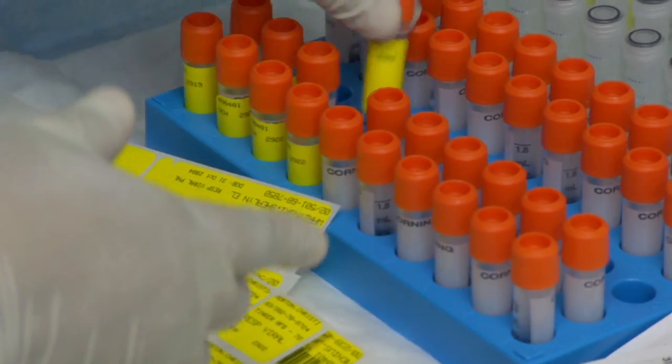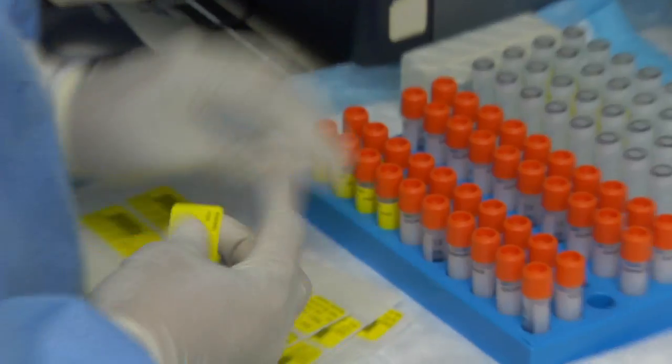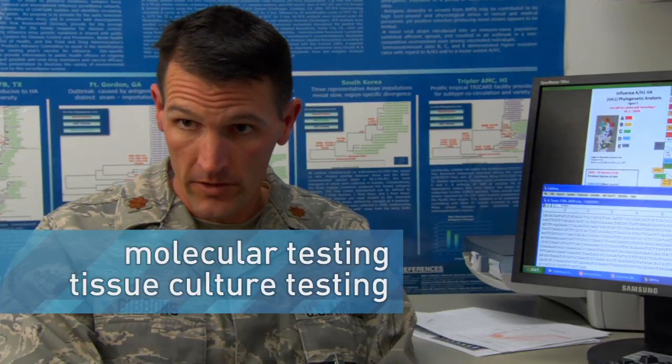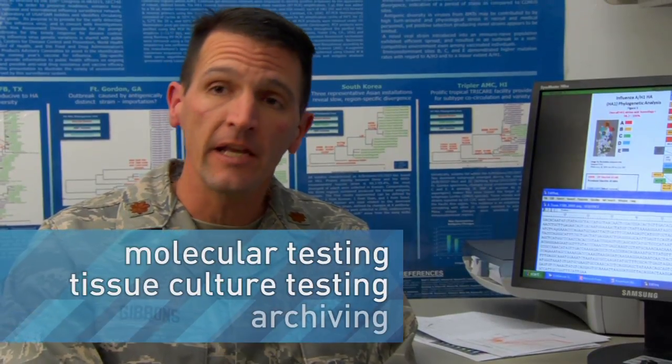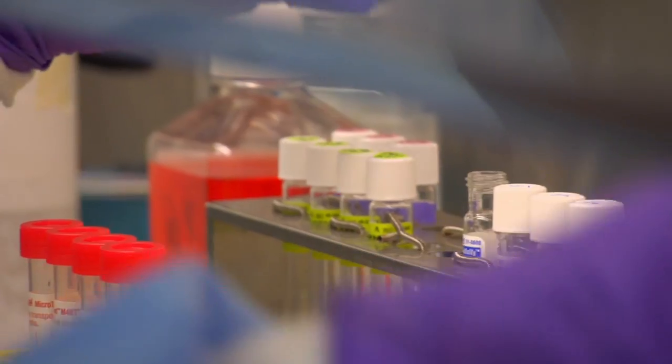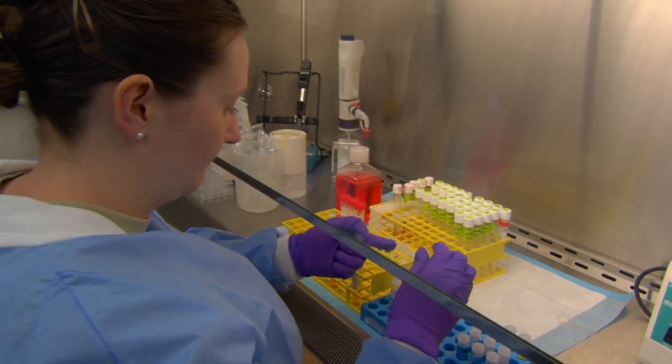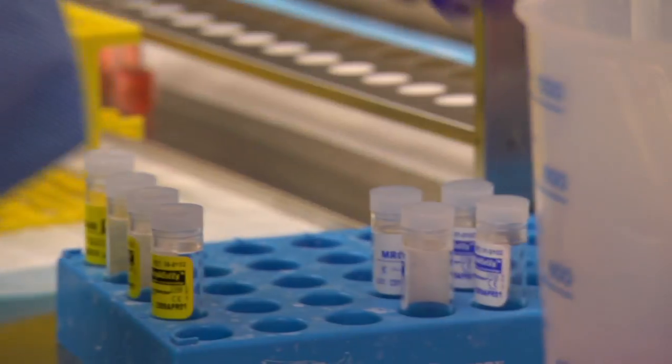When we get the sample, this laboratory wants to know everything we can about this virus. So the first thing we're going to do is divide this sample up into three different areas: one is for molecular testing, one is for tissue culture testing and classical virology, and one is for our typing. That's very important because that is what is utilized for each year's vaccine. As a matter of fact, this year's current flu vaccine does contain a flu virus that was isolated in this laboratory.